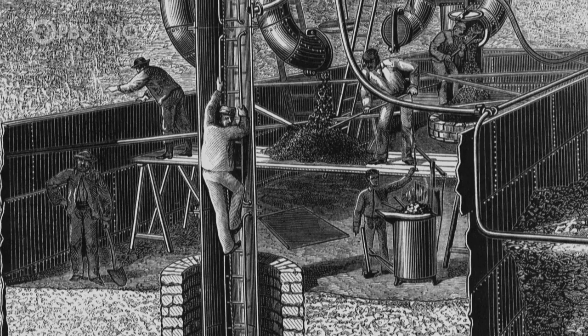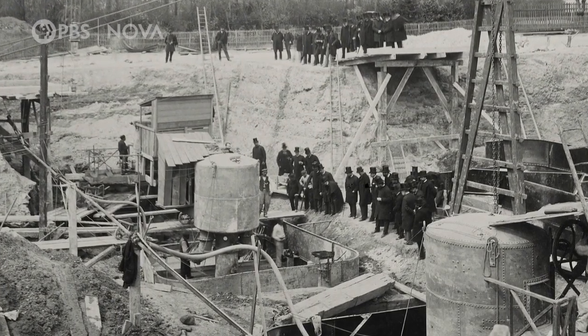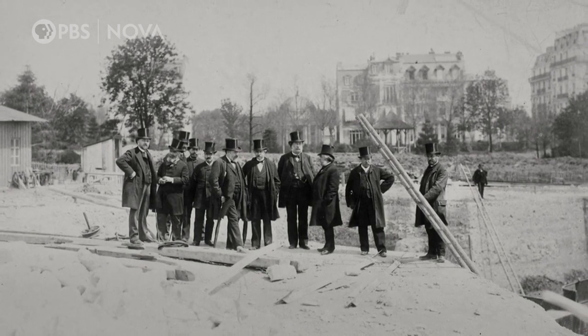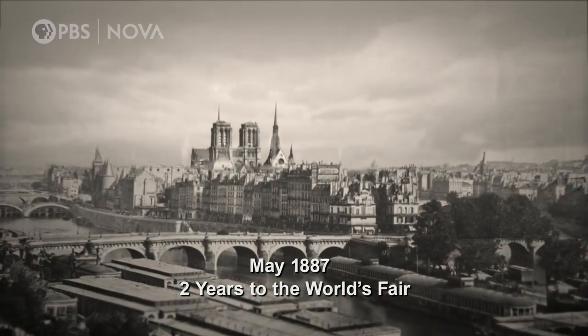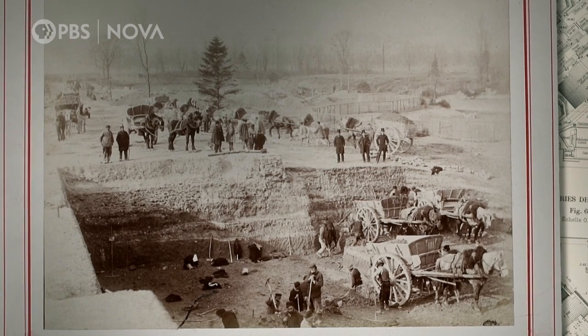Nobody understands what is happening. Even the government is concerned about the potential danger. In April 1887, the Minister of Commerce and Industry decides to go down himself into the foundations, and he comes back up alive. It was a demonstration that the caissons were not so harmful, and it was not a problem which could delay the construction of the tower. Despite the discomfort, work resumes until the piers are in place.